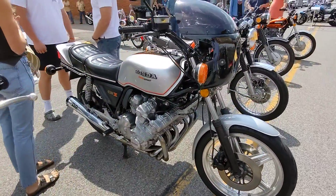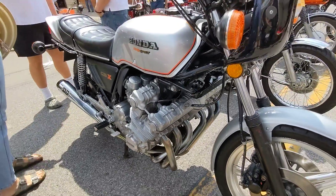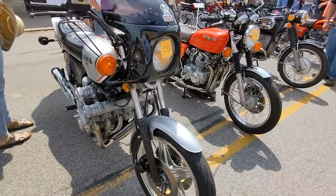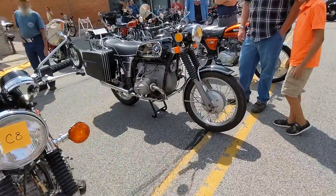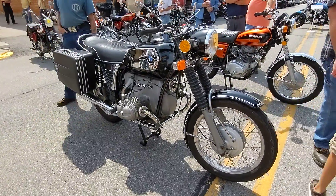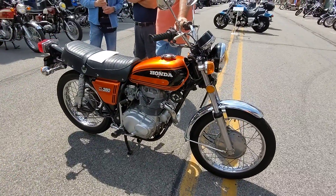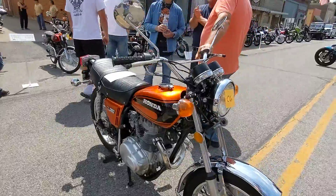Of course, everybody goes nuts over the CBX. Look at that — six cylinders, six carburetors. What a mess to sync, but how wonderful does it run when it's all together. We've got a 60 slash 5 there. Very nice looking. And then a cool, definitely looks rebuilt, CL360. Very cool.